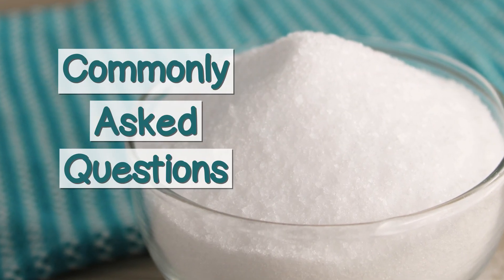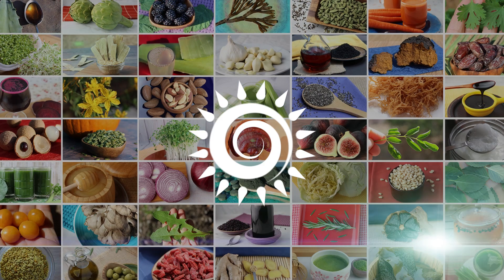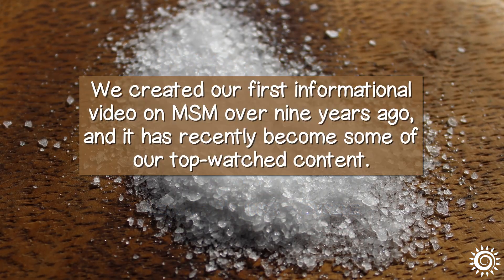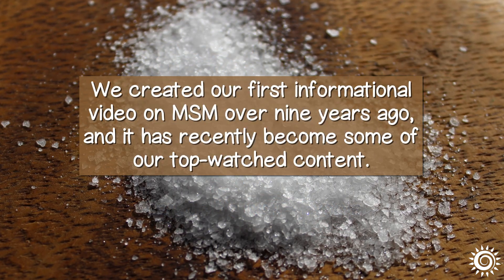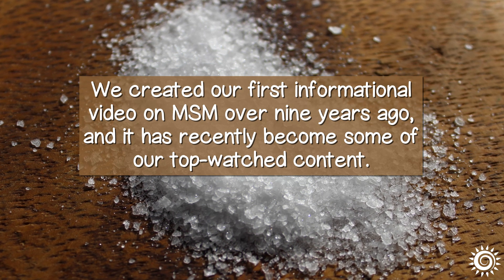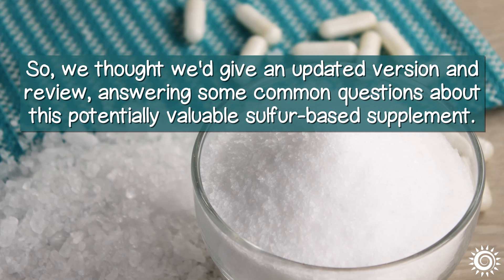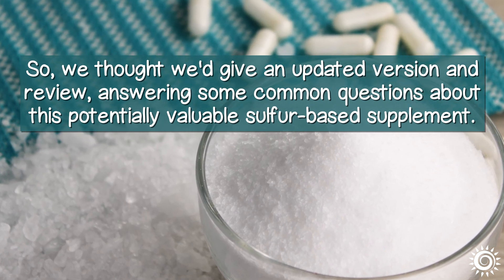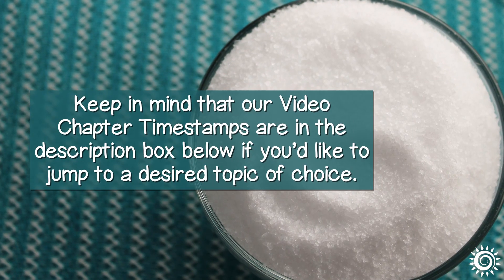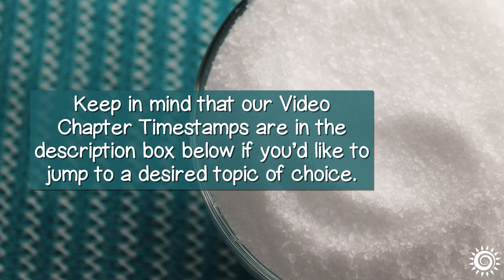MSM Supplements and Commonly Asked Questions. We created our first informational video on MSM over 9 years ago, and it has recently become some of our top watched content. So we thought we'd give an updated version and review, answering some common questions about this potentially valuable sulfur-based supplement. Keep in mind that our video chapter timestamps are in the description box below if you'd like to jump to a desired topic of choice.